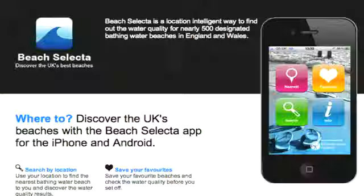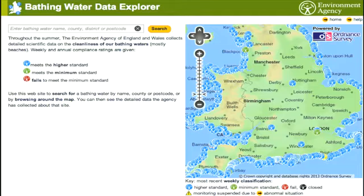These beach information boards show the quality of the water based on the samples we've taken. You can also get this information from our beach selector app and on our website.